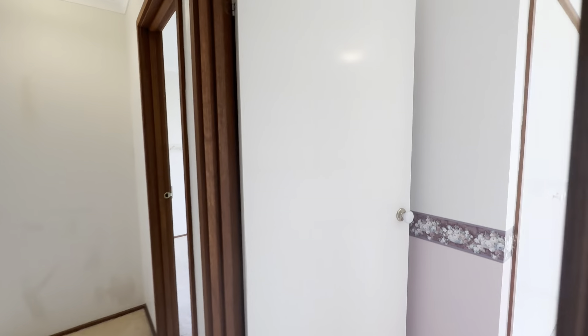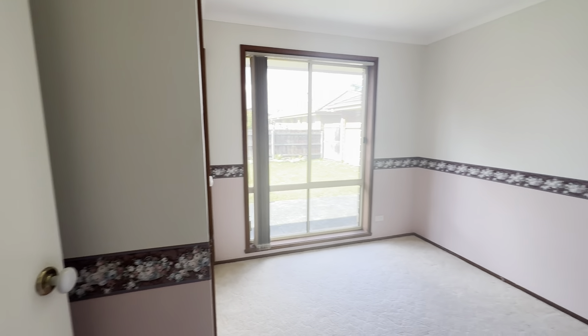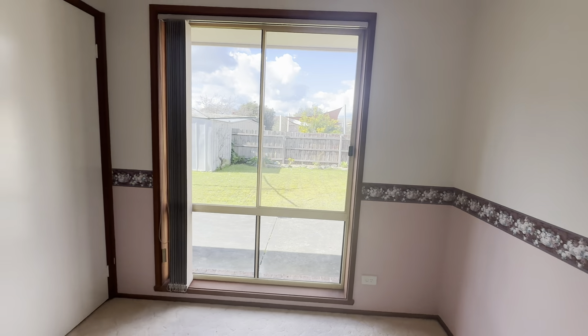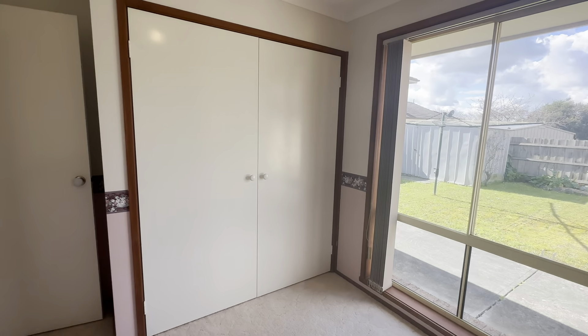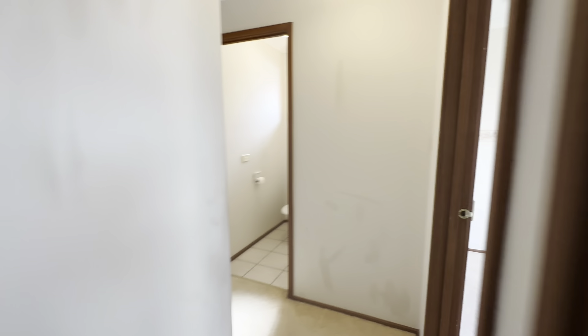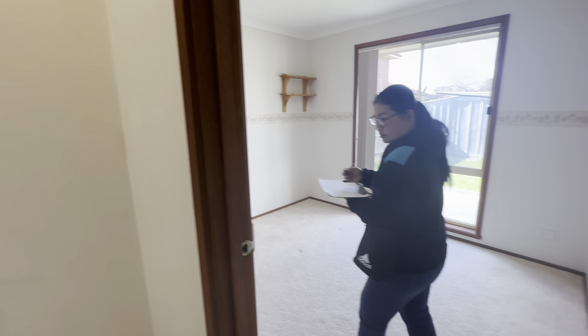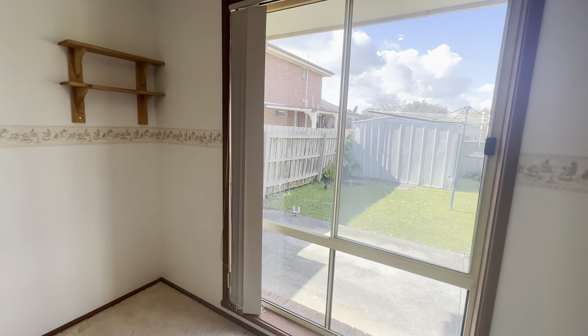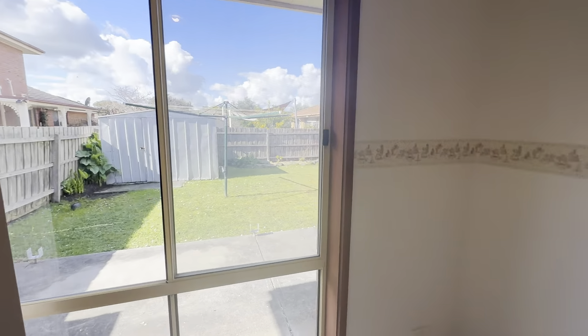Down the hallway here, we then have bedroom number three. Again, great size — big windows overlook the backyard, and you have your built-in wardrobe as well. Finally, we have bedroom number three or four at the end here. Again, a great size, big windows, and a built-in wardrobe as well.